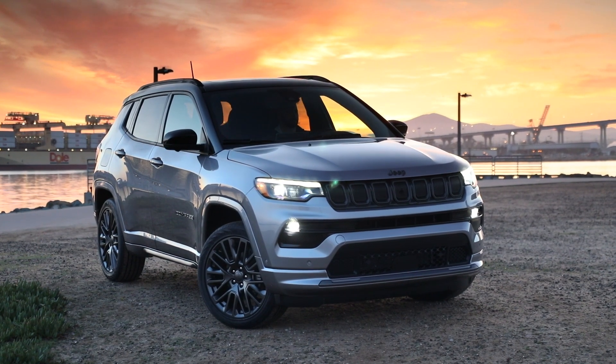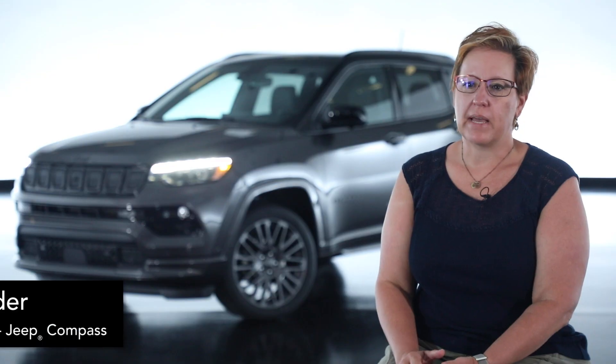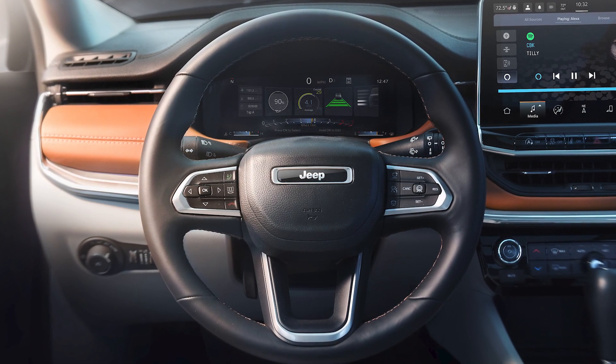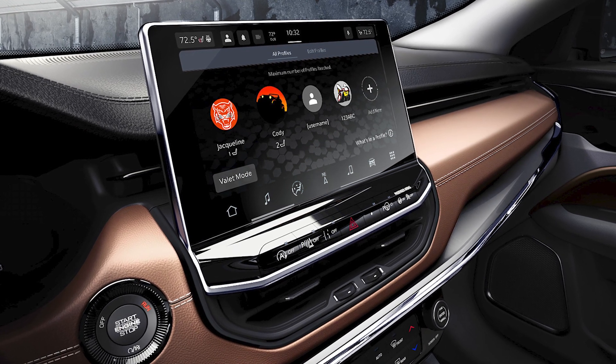Besides the amazing new interior and exterior styling updates, there are many new technologies in the Compass that build off of the 10.25 inch frameless digital cluster and the 8.4 inch or 10.1 inch touchscreen displays.